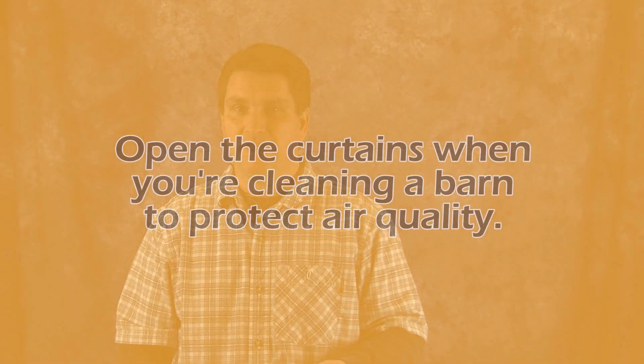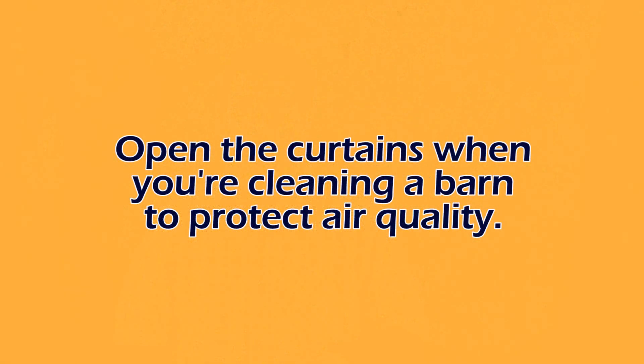One thing also to consider is when you're cleaning out a barn and removing manure, it would be a good idea to open the curtains up quite a bit just to allow any of those gases that are released when you're moving that manure to leave the barn rapidly, so those gases or potential bacteria are not staying in and around the barn contributing to lower quality air for the calves.